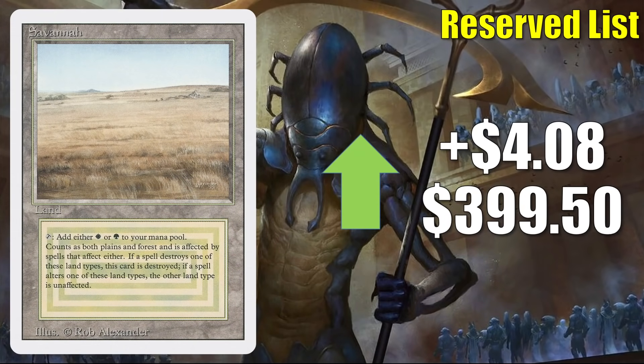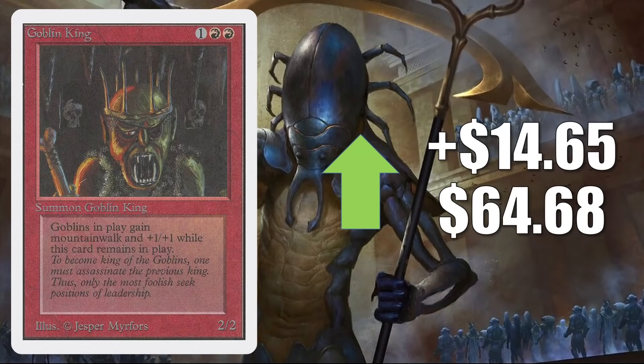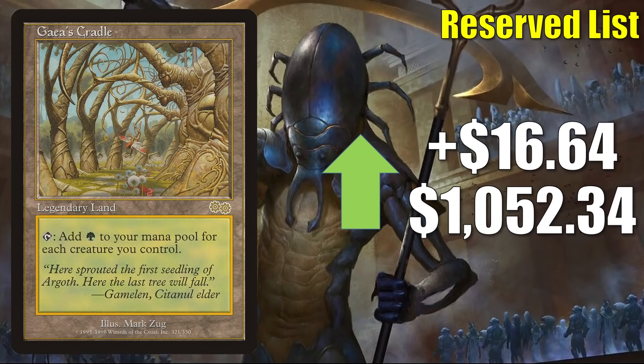Savannah from Revised is up $4.08 this week to $399.50. From this point forward in this section, white-bordered cards will be from Unlimited unless otherwise noted. Goblin King is up $14.65 to $64.68. Gaea's Cradle from Urza's Saga is up $16.64 to $1,052.34 — it's been trending down for a while but jumps up again this week. In Legacy you'll find it in Elves and Maverick; in Vintage it's in Hollowvine. It's also a great Commander card and I even saw it in that Tovalar build on Game Nights this week.